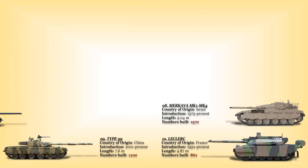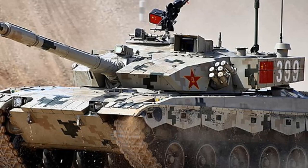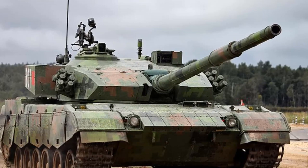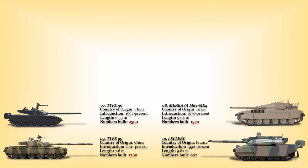At number 7: the Type 96. This is a Chinese main battle tank that entered service with the Chinese Army in 1997. This MBT can accurately engage moving targets while in motion, with a high first-round hit chance against both stationary and moving targets. Some sources report 1,000 of these tanks were built, with another 1,500 built to the improved Type 96G standard, giving a total of 2,500. It currently serves as the backbone of China's MBT fleet. Tanzania and Sudan are its only export customers.